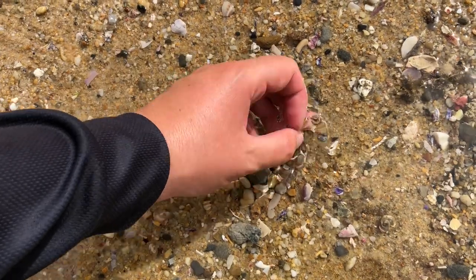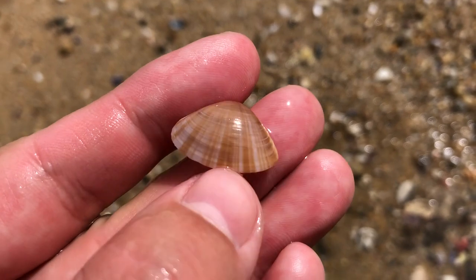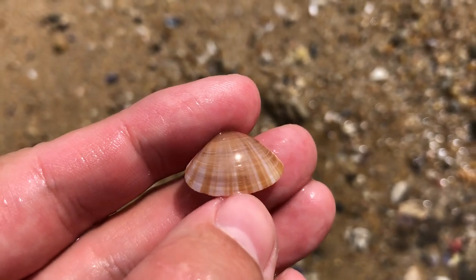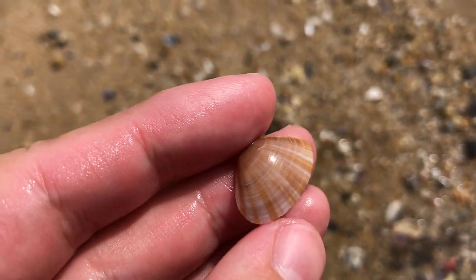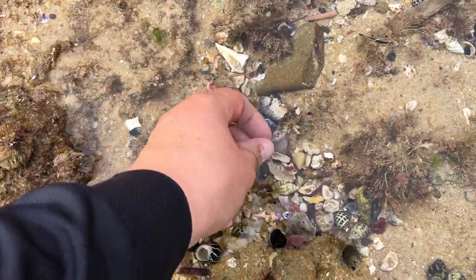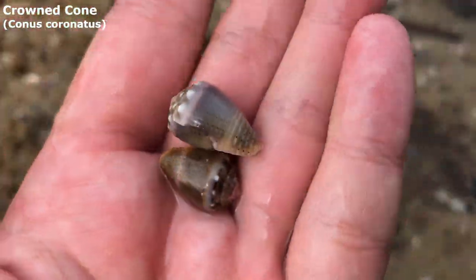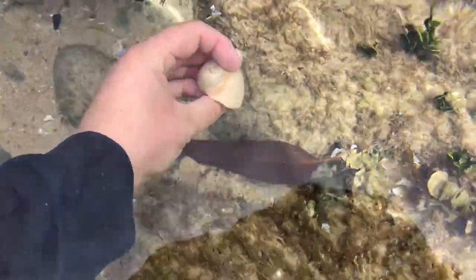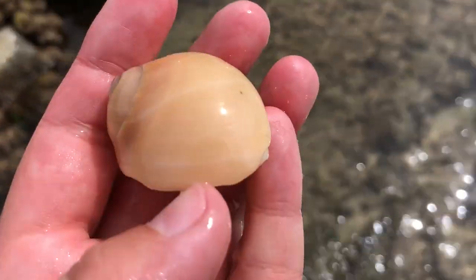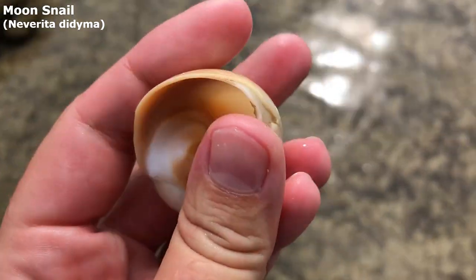Doesn't that one look shiny? I don't usually go for too many bivalves, but oh my goodness, that's lovely. No, it's not a sun ray Venus — we don't get them in Australia. It's something quite similar though. There are just two very, very lovely crowned cones right here. They're super lovely. Very big moon snail. Oh my goodness, that is a lovely big guy — wonderful moon snail.